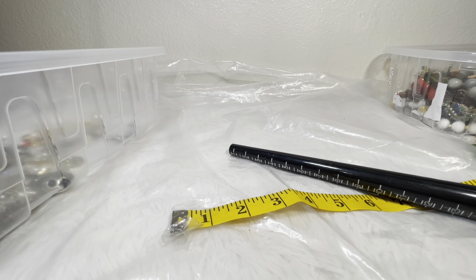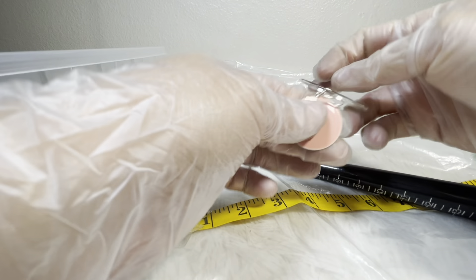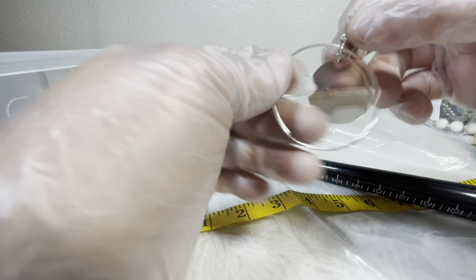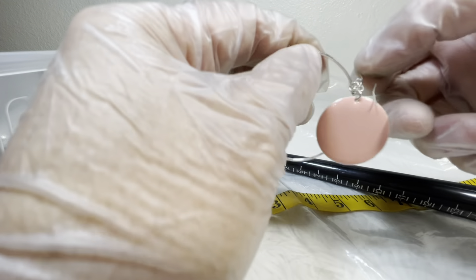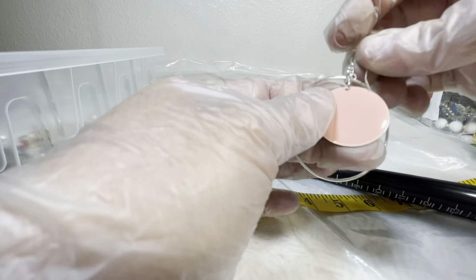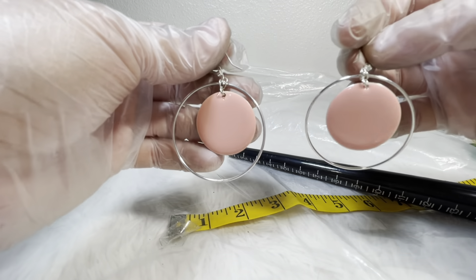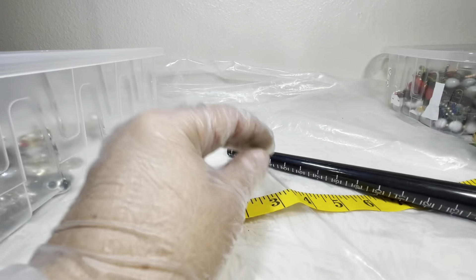Next pair — I thought these were cute. We've got hanging hoops and an open hoop with peach hanging circles inside. Just a fun pair. I would do two on those.